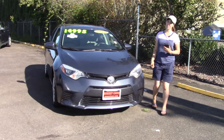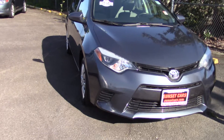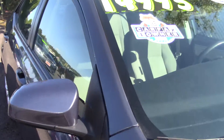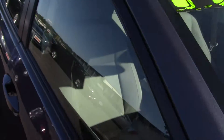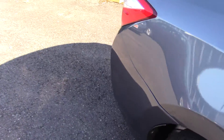Hi there! This is Jordan with Sunset Cars of Auburn, and this is our 2016 Toyota Corolla LE, stock number 98416. If you type that number in on our website sunsetcars.com, you're going to get to see all the features that this car has.